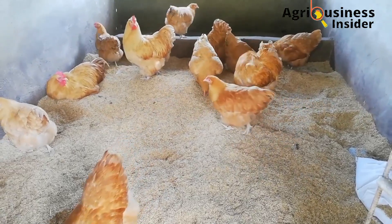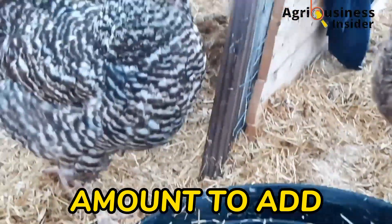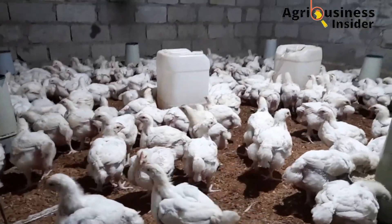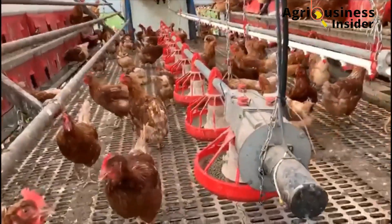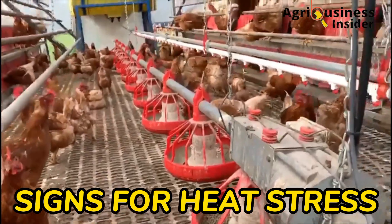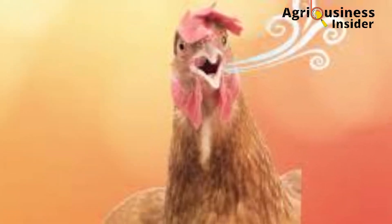In today's video, I will be discussing organic natural treats to give to your chickens to help them deal with heat stress. I will also tell you how to make these treats, the amount to add into the chicken feeds, the amount to add into the drinking water, the effects of heat stress on layers and broilers, and the signs to look out for to know if your chickens are going through heat stress.